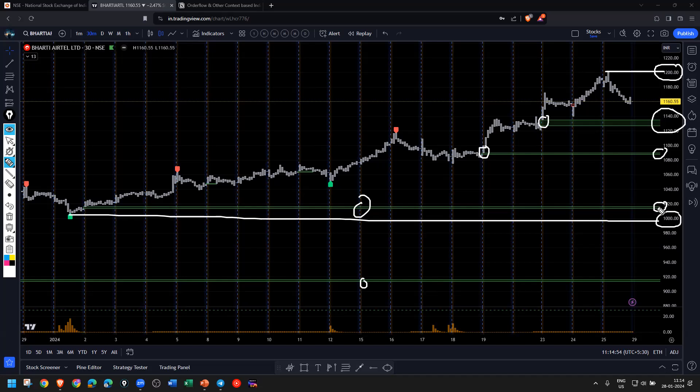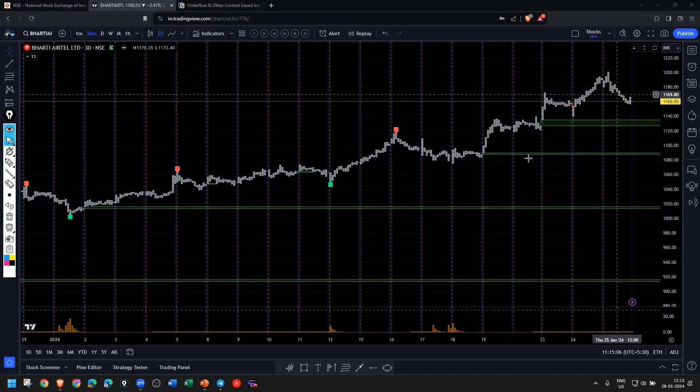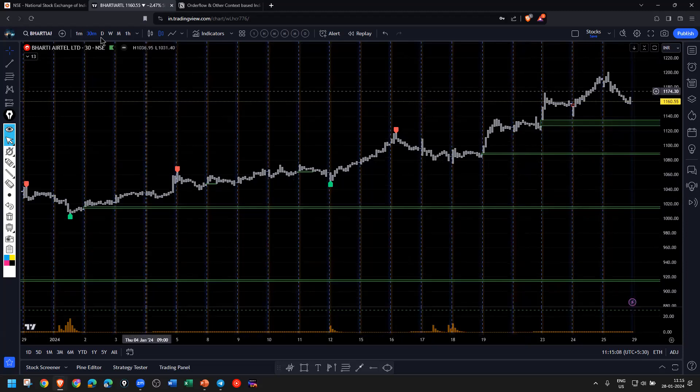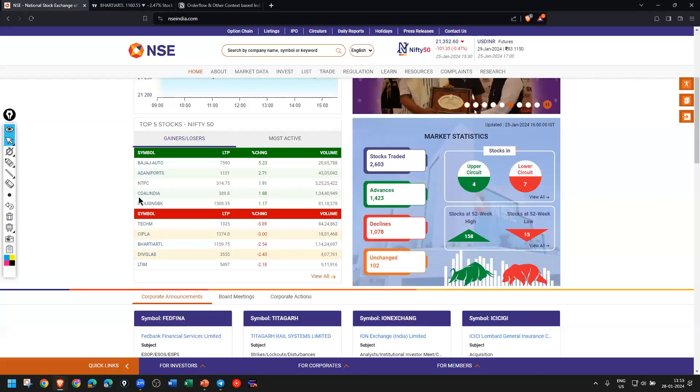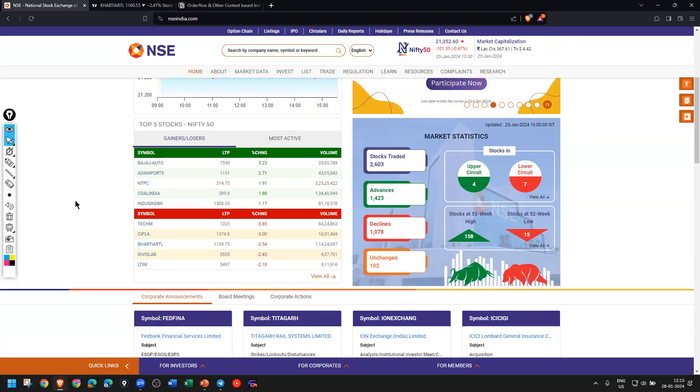There's a third gap around 1020. Overall, Bharti Airtel is in a trending mode — even though it's in the top losers, I think this is some profit booking activity going on. That covers NTPC, Coal India, and Bharti Airtel. If you want me to cover any specific stocks, please mention them in the comment section and I'll take it up in the next video.